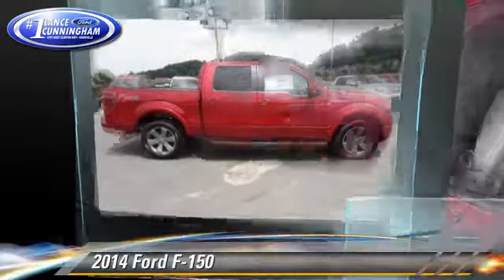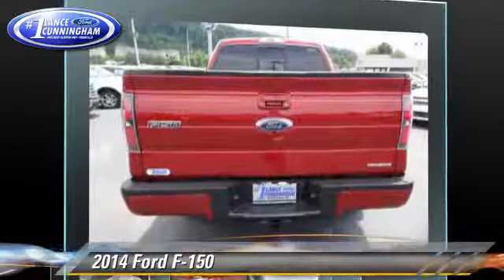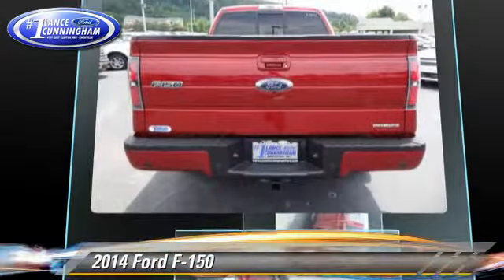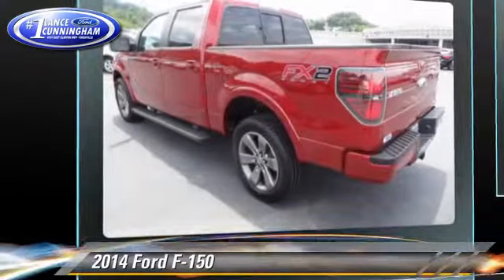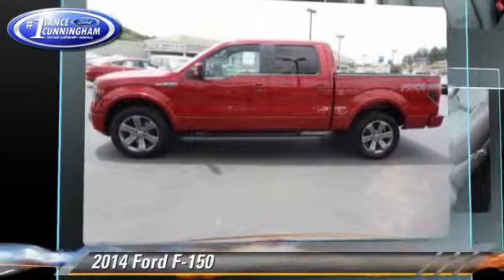The 2014 Ford F-150. This is a pickup truck powered by a 5-liter V8 engine, with a 6-speed automatic transmission. This rear-wheel drive pickup truck is well equipped.